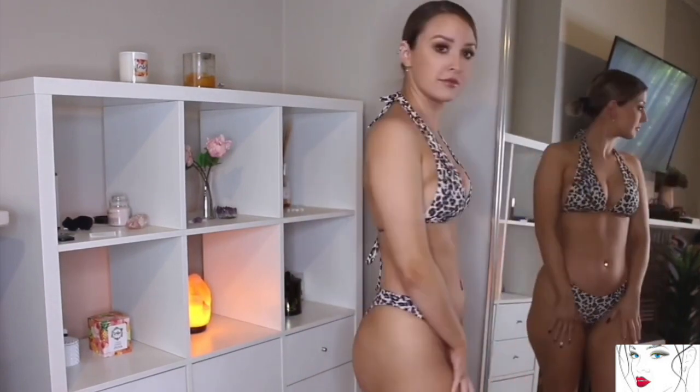The bottom is cheeky with smart coverage in front. It's a really super cute and sexy bikini. It also comes with a complimentary face mask made from the same material to protect you with full style.